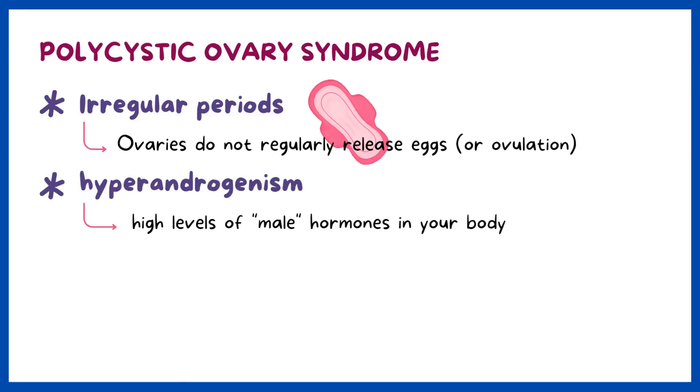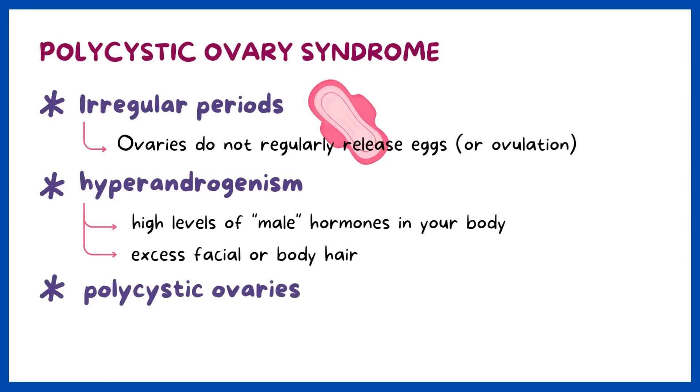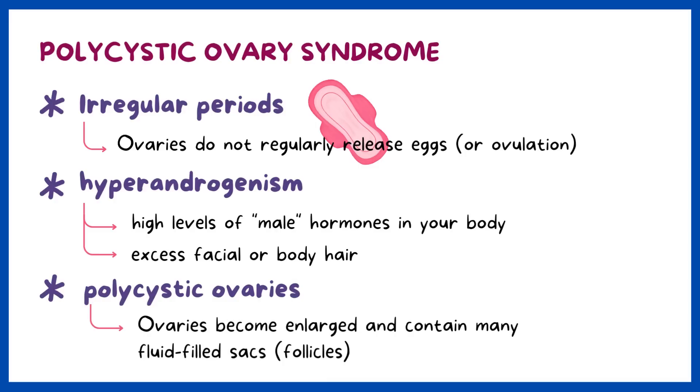Hyperandrogenism — high levels of male hormones in your body — which may cause physical signs such as excess facial or body hair. Polycystic ovaries: your ovaries become enlarged and contain many fluid-filled sacs, or follicles, that surround the eggs.